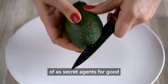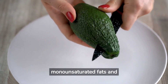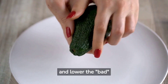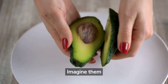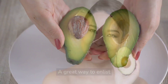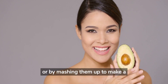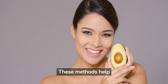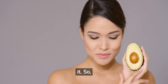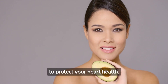Avocados can be thought of as secret agents for good cholesterol, quietly improving your health. They're rich in monounsaturated fats and fiber, two key components that help raise your good HDL cholesterol and lower the bad LDL cholesterol. Imagine them stealthily sneaking healthy nutrients into your body, much like a secret agent on a mission. A great way to enlist avocados in your diet is by adding slices to sandwiches or salads, or by mashing them up to make a delicious guacamole. So embrace avocados as your secret health agent, working undercover in your meals to protect your heart health.